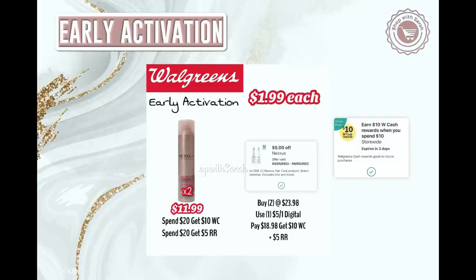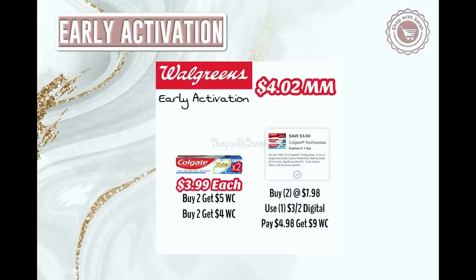Old boosters can still be used during early activation — you can save them for Saturday night. New boosters, however, cannot be used. I got a booster in one account on Tuesday: earn $10 in Walgreens cash when you spend $10 — not everybody got it. If you have it, you'd get back the $10 booster plus the $10 in Walgreens cash and a $5 register reward for an amazing deal, but you would have to pay $18.98 out of pocket first.